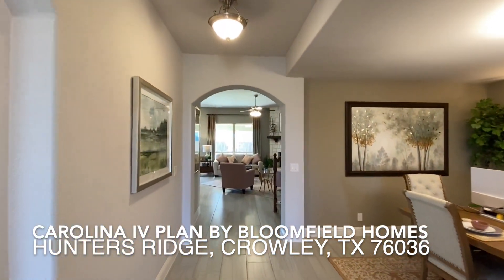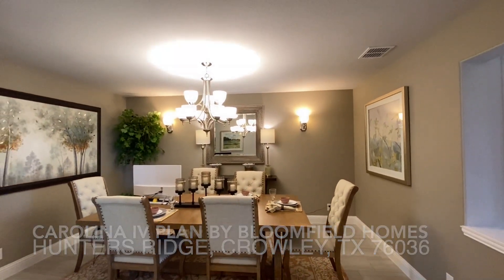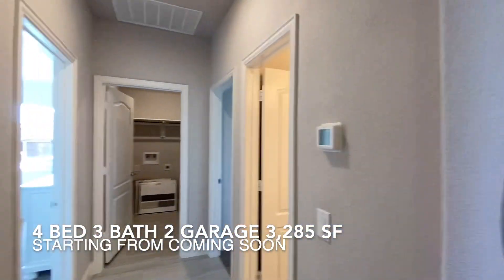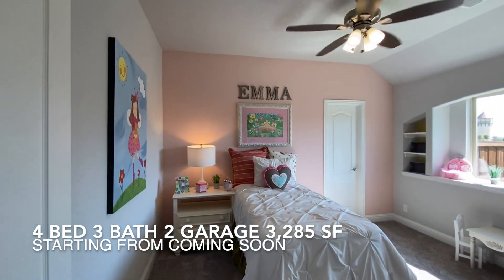I will be showing you a model home for a plan offered by Bloomfield Homes. This home is the Carolina floor plan with four bedrooms, three bathrooms, two car garage, and it is 3,285 square feet in size.